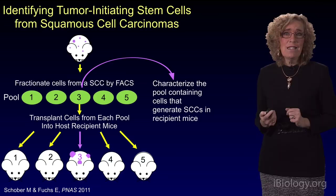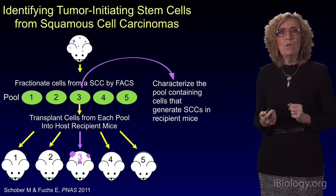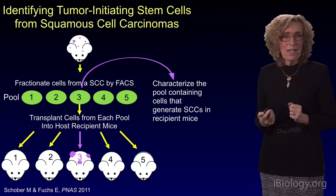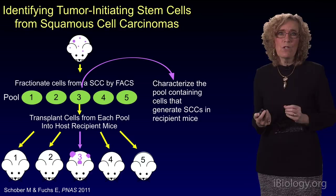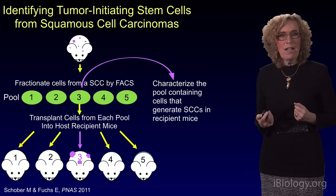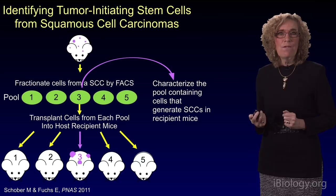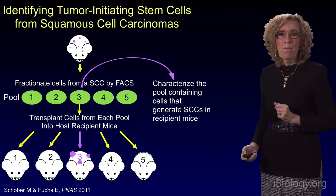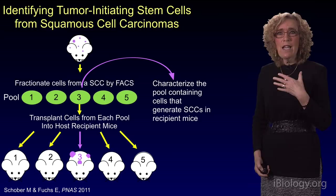We generated a mouse in which we could create skin cancers or squamous cell carcinomas by chemical carcinogenesis or by genetics. We isolated those squamous cell carcinomas, fractionated their cells using fluorescence-activated cell sorting, and then performed serial transplantation of each of the pools that we isolated from the FACS machine, tested them one by one to find out which one or ones had activity that would lead to the generation of a new squamous cell carcinoma in a host recipient mouse. We got this down to almost the near single-cell level, where we could take a single cell isolated from a squamous cell carcinoma and introduce it into a host recipient mouse and get a squamous cell carcinoma.